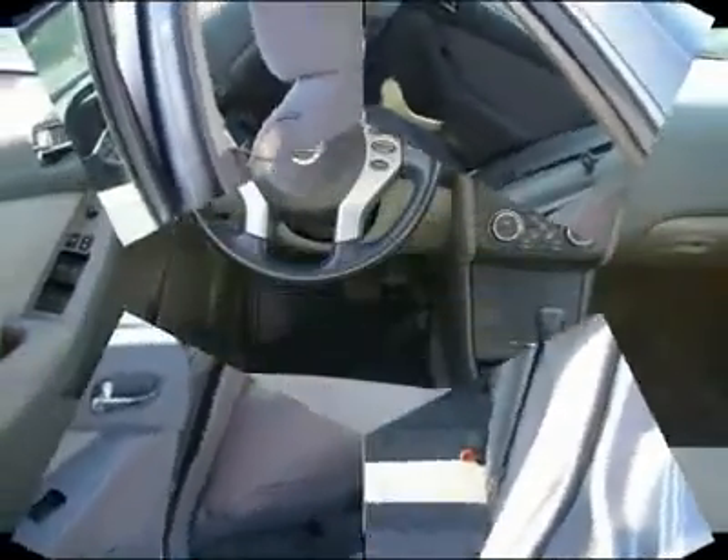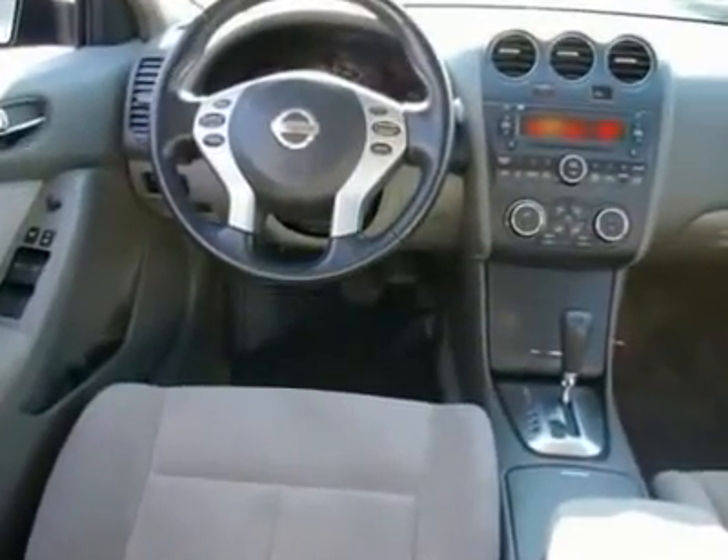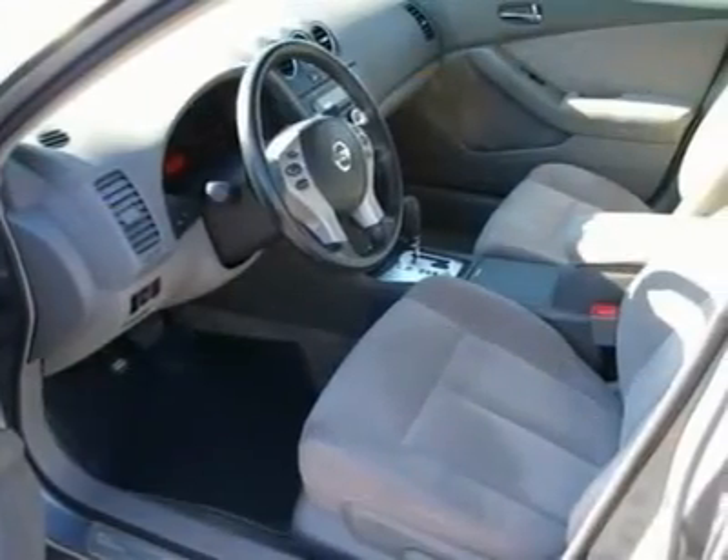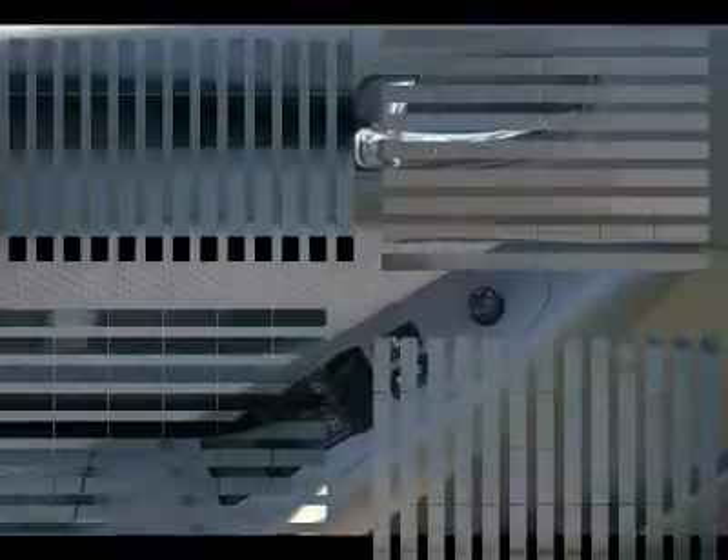Steering wheel audio controls, traction control, four-wheel ABS, air conditioning, power steering, adjustable steering wheel, aluminum wheels, four-wheel disc brakes, cruise control, keyless start.